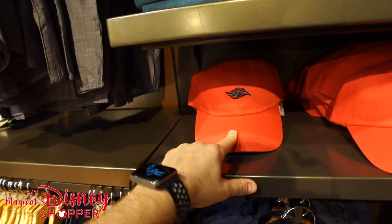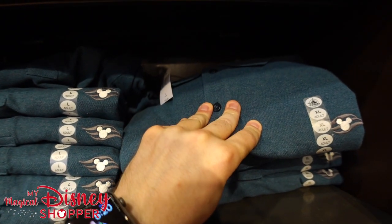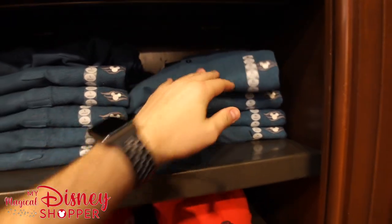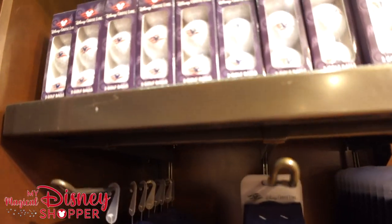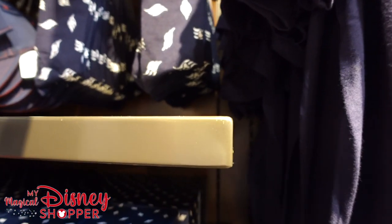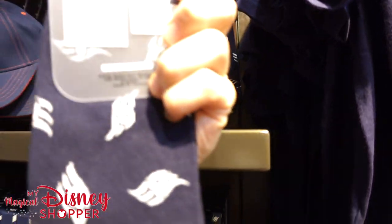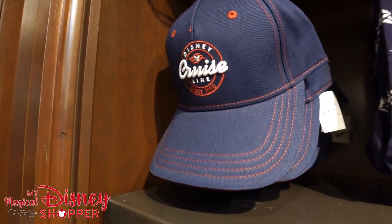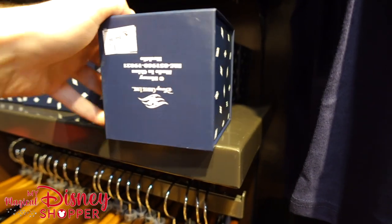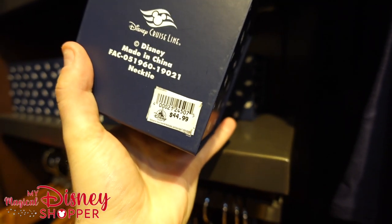We have a red version of the hat — we saw the navy version. And then we've got an awesome green polo up here for $44.99 with a nice little Disney Cruise Line logo. We've got Disney Cruise Line golf balls — $9.99 for three balls, those are keepsakes. $16.99 for the socks. We've got this awesome Disney Cruise Line hat for $27.99. And it's a necktie for $44.99.